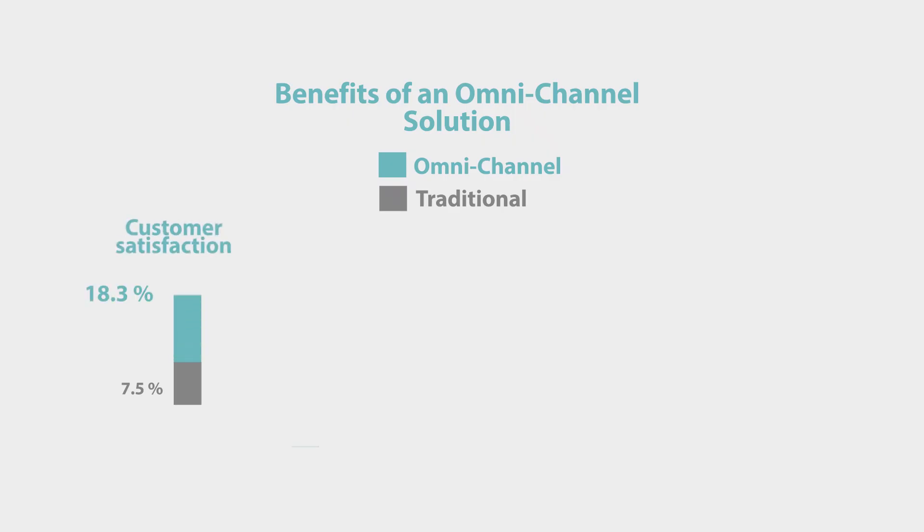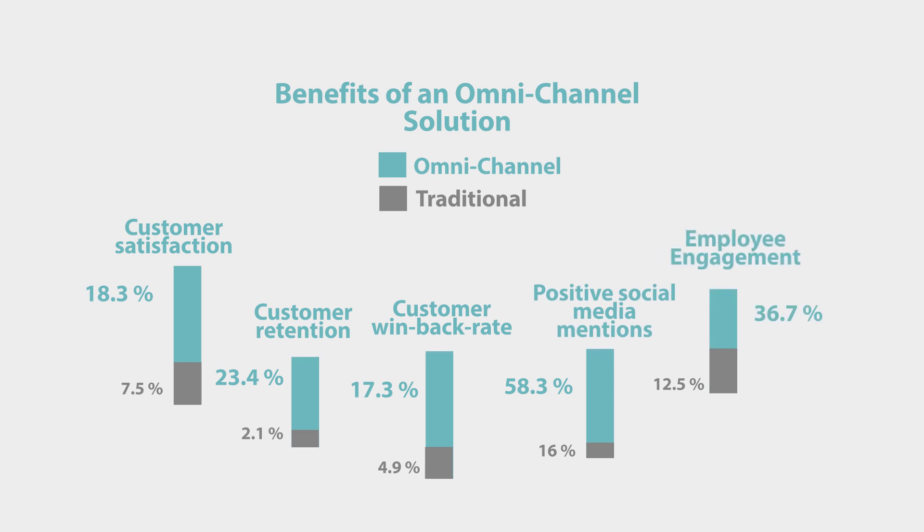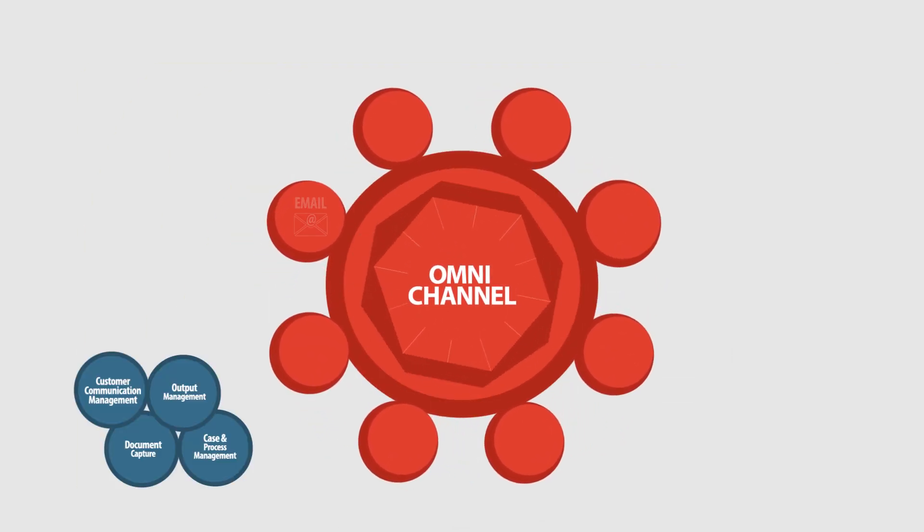Enhance existing channels with true Omnichannel communication to increase your revenue through a boost in customer and user satisfaction. Let's take a look at an end-to-end Omnichannel scenario which could take place at any company.